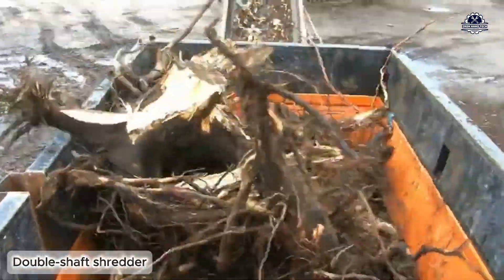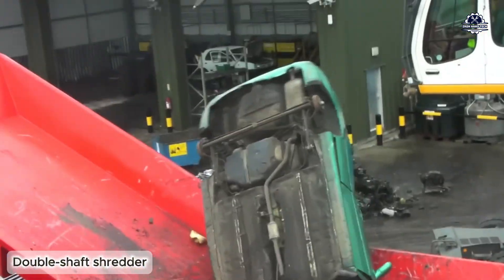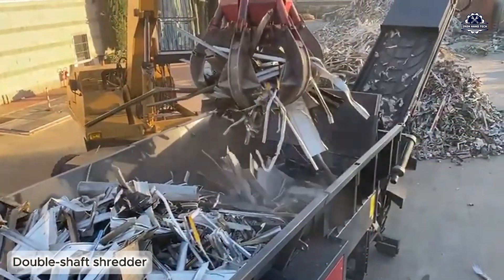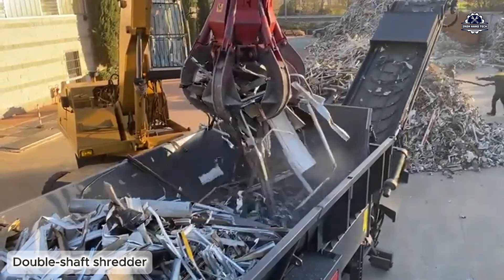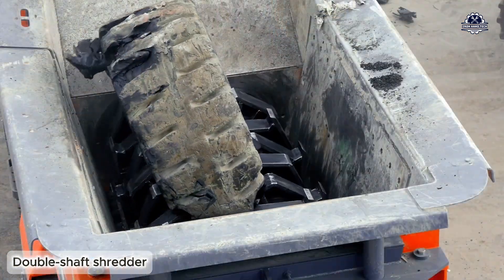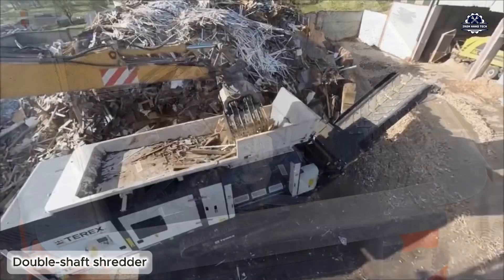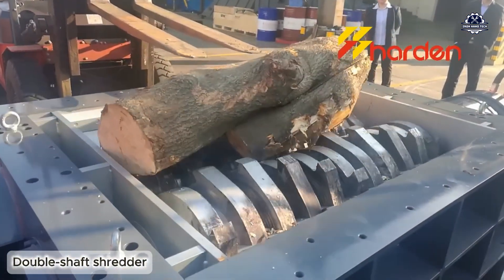The biggest advantage of the double shaft shredder is the ability to catch the material itself, meaning that without the need for a pushing force, the material is still rolled in and crushed. This machine is very suitable for soft to medium mixed materials such as plastic barrels, tires, sacks, domestic waste, rags, and so on.